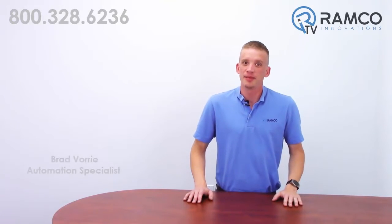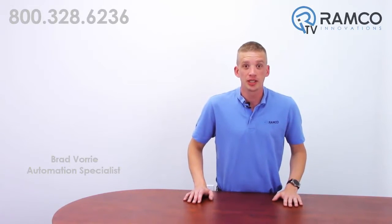Hi, welcome to RamcoTV. My name is Brad Vorre and I'm one of the Automation Specialists for Ramco. Do you or your maintenance personnel find it difficult and time consuming to learn robot programming code? Wouldn't it be great if there was a robot that you could program with your PLC? Well today I'm going to introduce to you a robot you can program with Ladder Logic. Let's take a look.